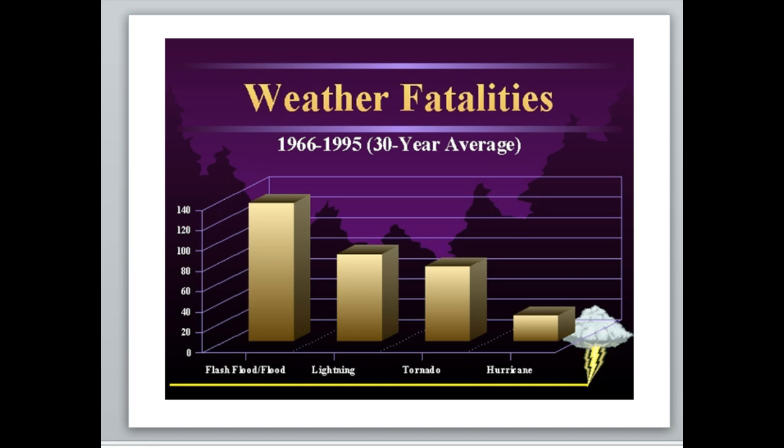With tornadoes you can get upwards of 15 to 20 minutes of lead time, but on average it's probably more like 10 minutes. If you're paying attention, you know the potential is in your area, and you know exactly what to do when you hear that siren or your weather radio goes off, then 10 minutes is plenty of time to get to safety — unless you have to actually drive to your safe spot, in which case that doesn't work as well.